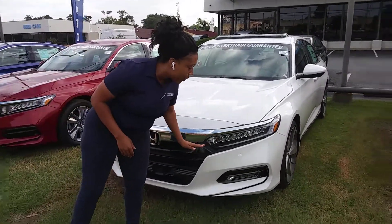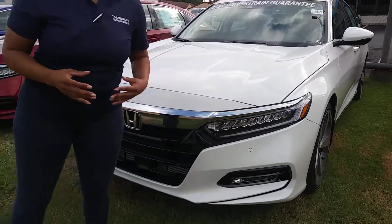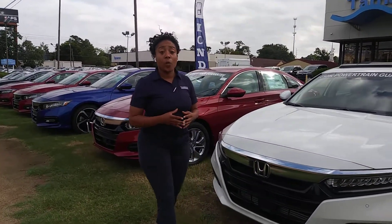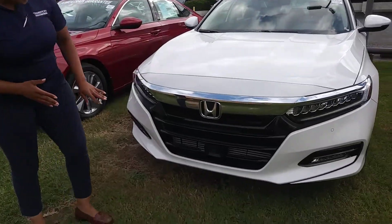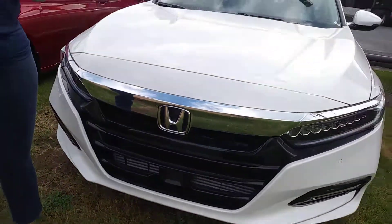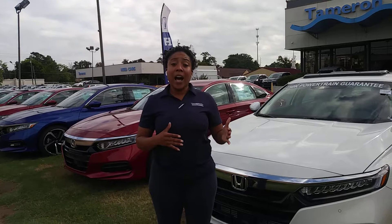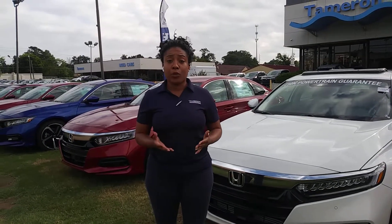Now, you'll have front-end sensors with LED daytime running lights, along with automatic high-beam and low-beam LED front headlights, along with LED brake lights. Now, you'll have the Honda Sensing suite of driver assist — your road departure mitigation, lane keep assist, your collision braking mitigation, along with adaptive cruise control.